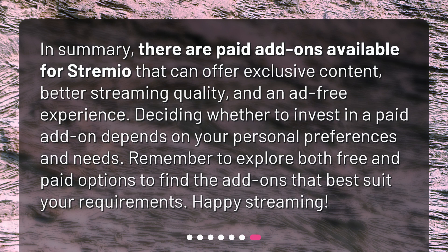In summary, there are paid add-ons available for Streamio that can offer exclusive content, better streaming quality, and an ad-free experience. Deciding whether to invest in a paid add-on depends on your personal preferences and needs. Remember to explore both free and paid options to find the add-ons that best suit your requirements. Happy streaming!